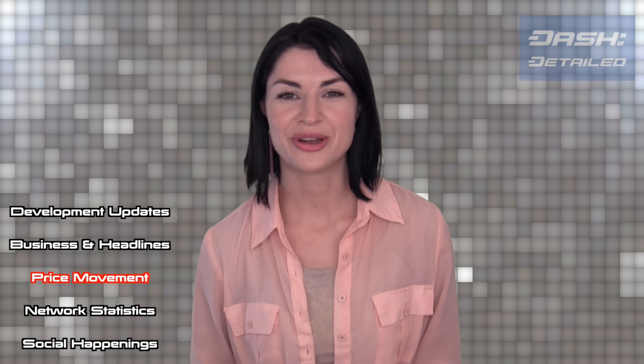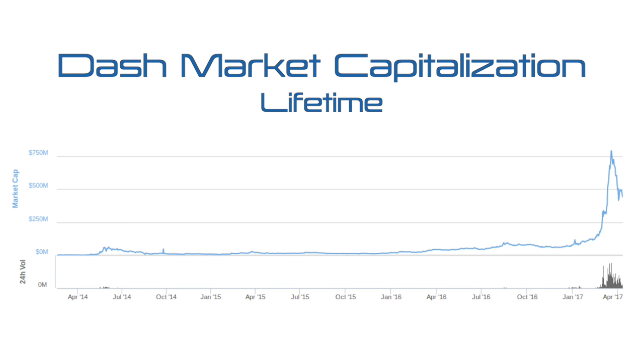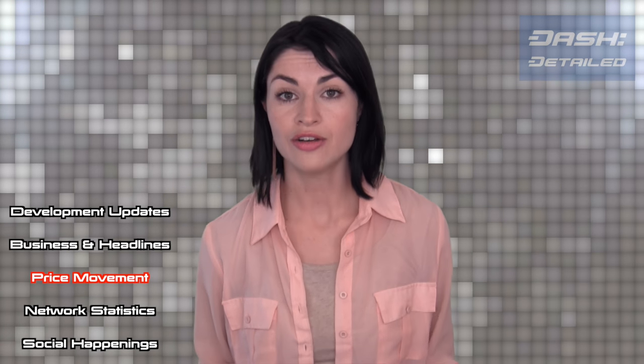Here's our three-month market cap chart, our one-year chart, and our lifetime chart. At this valuation, this month's available treasury is roughly $422,000 US dollars worth of Dash, of which roughly $30,000 has been allocated so far in approved proposals.